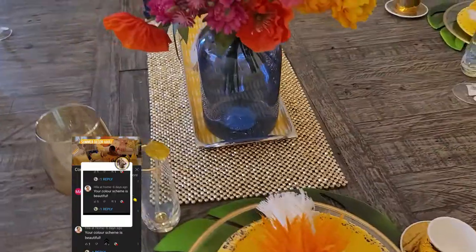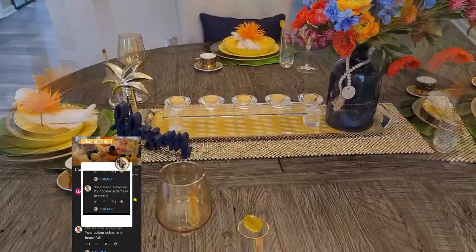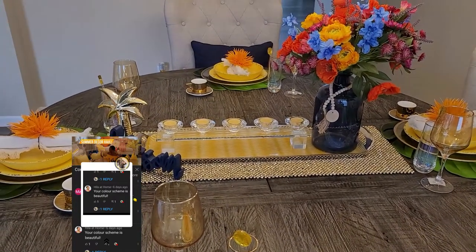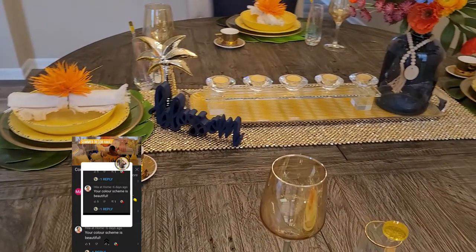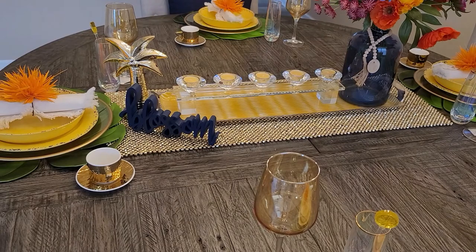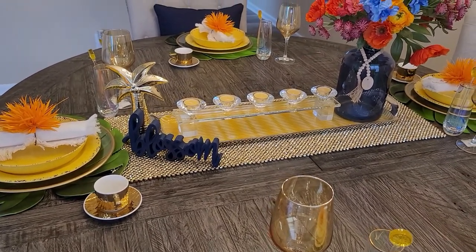Today's comment of the week goes to Hila at Home. Thank you so much for your comment. She says your color scheme is beautiful — she was referring to my summer decor haul that you can see here. She has a lifestyle channel, so go ahead and check her out. You guys keep the comments coming — you just may see it on my next video. I'll talk to you guys later. Have a great day.